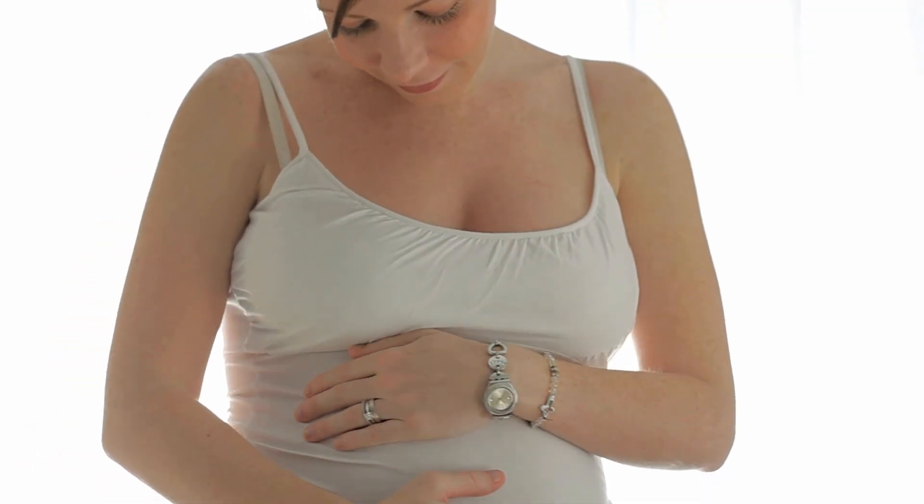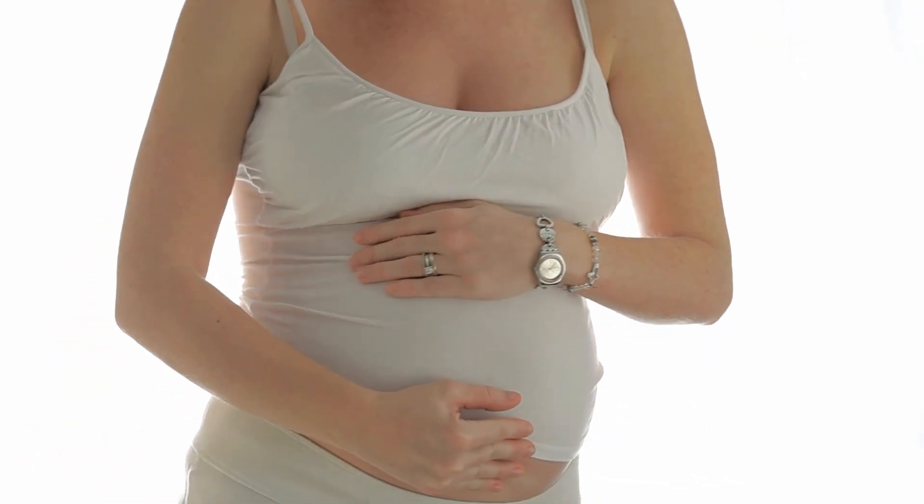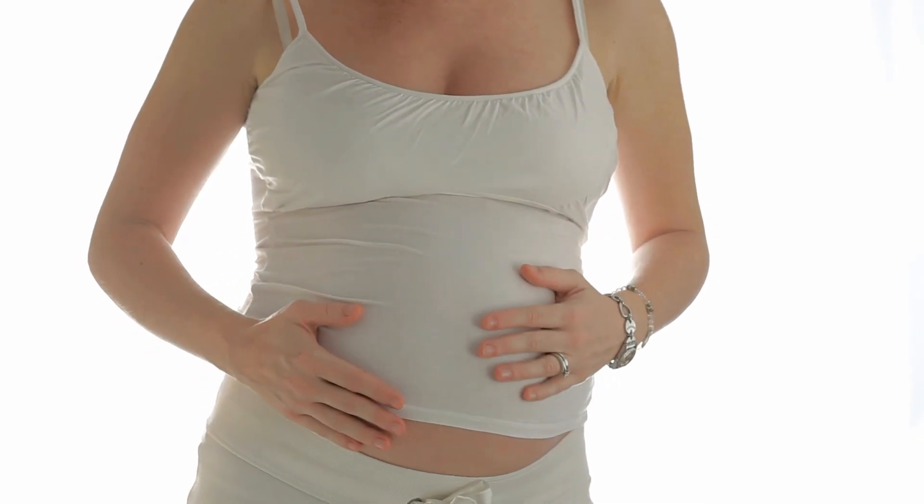Another thing is getting pregnant. Remember, estrogen is mentioned almost every time we talk about fibroids. If you get pregnant, the production of estrogen is inhibited because the body wants to conserve everything for the growing fetus, so you end up with more progesterone. By limiting the amount of estrogen, fibroids mostly stop growing or start shrinking, and in some few cases they disappear if they were small enough. But if they are large, they can affect the pregnancy — so it depends on the size of the fibroids you have.